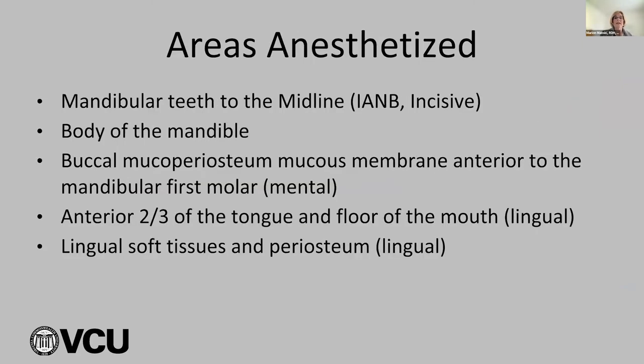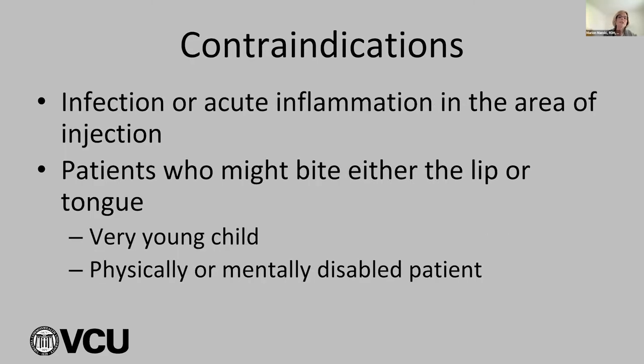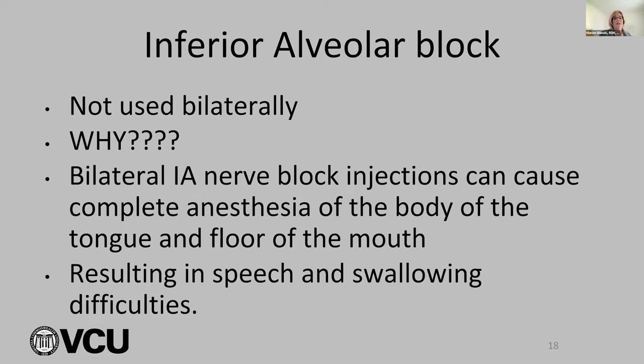The mandibular teeth to the midline are anesthetized by the IA and B and the incisive. The body of the mandible and the buccal mucoperiosteum anterior to the first molar is the mental nerve. The anterior two-thirds of the tongue and floor of the mouth is the lingual. Contraindications include infection or inflammation in the area to be injected, patients who might bite their lip or tongue such as very young children, or physically or mentally disabled patients. It's definitely not used bilaterally because bilateral IA nerve blocks cause complete anesthesia of the entire body of the tongue and floor of the mouth, causing difficulty in speaking and swallowing.